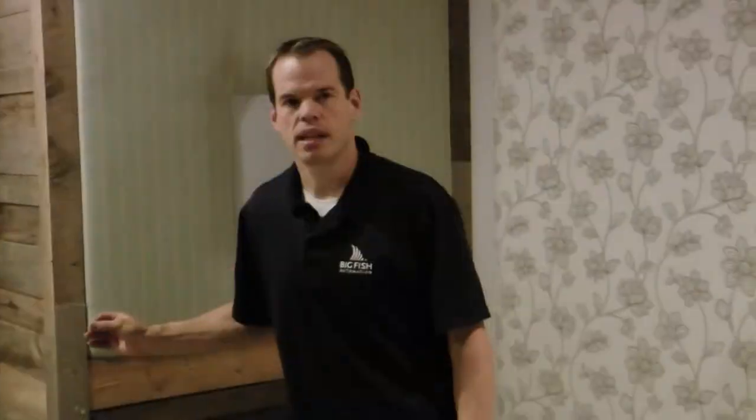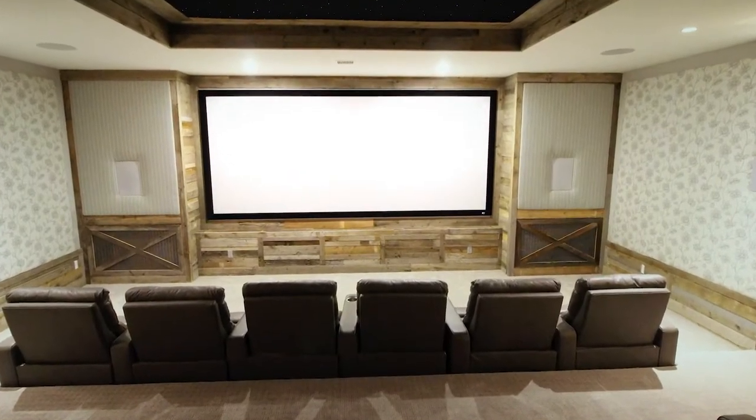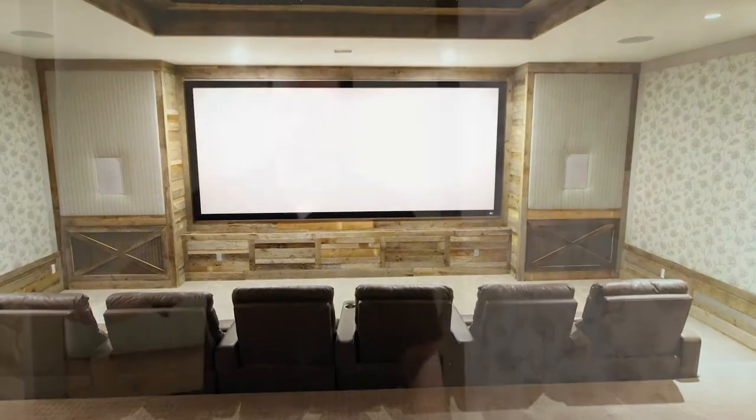One unique thing about this screen is that it's acoustically transparent, meaning the center speaker is right behind the screen, and because it's acoustically transparent, the sound transmits straight through the screen.